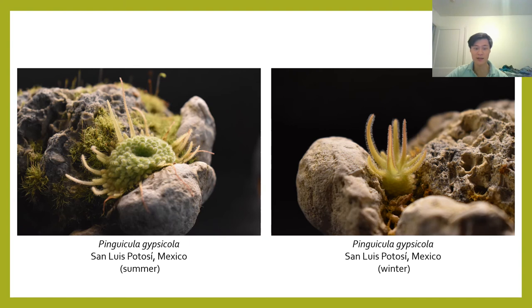Mexican Pinguicula actually occur in summer and winter forms. The summer forms are formed by thick bundles of succulent leaves that are actually not carnivorous — the leaves at this point stop producing mucus. The plants retreat into this thick rosette in an attempt to save water, as an adaptation to the hot and dry summers found in a lot of the places where Mexican Pinguicula grow. During these times, the plants should be kept much more dry than during the growing season, otherwise the rosettes have a chance of rotting. On the right is a Pinguicula gypsicola that is just beginning to emerge into its winter growing phase, when the plants produce leaves loaded with mucus and ready to trap insects.